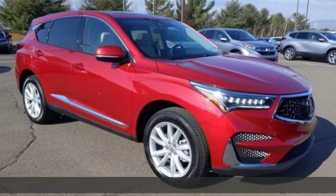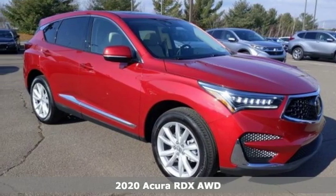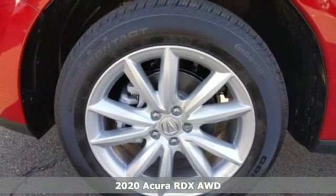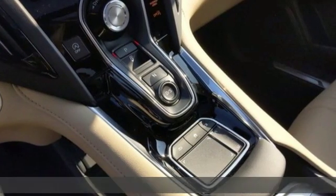Here's a new 2020 Acura RDX. It's ready to shoulder your everyday burdens with sophistication and class, and it comes with all the amenities you need.